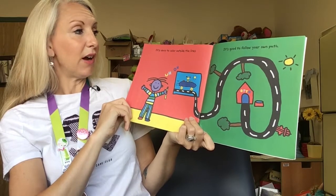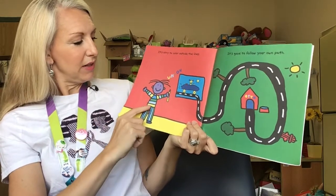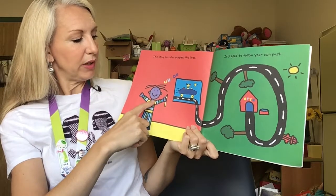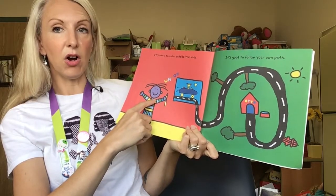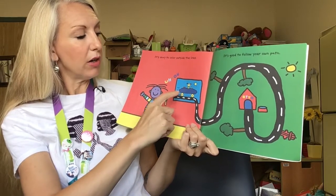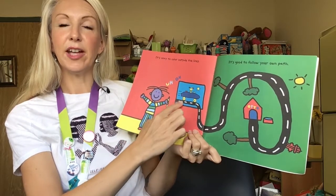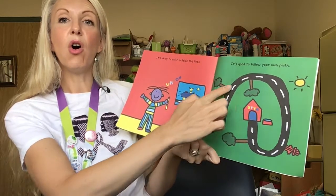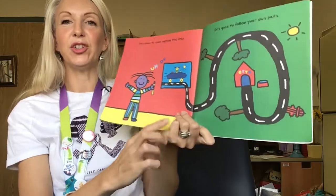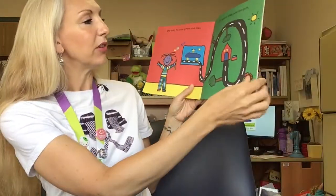It's okay to color outside the lines. It's good to follow your own path. In this picture we see a lovely person who's created some amazing art. It looks like the art is a roadway with a car and a dog driving the car. But the roadway actually goes off the canvas or the paper and all the way around onto the other page, and it looks like it's created a little dog house. And the dog house says 'auto.'